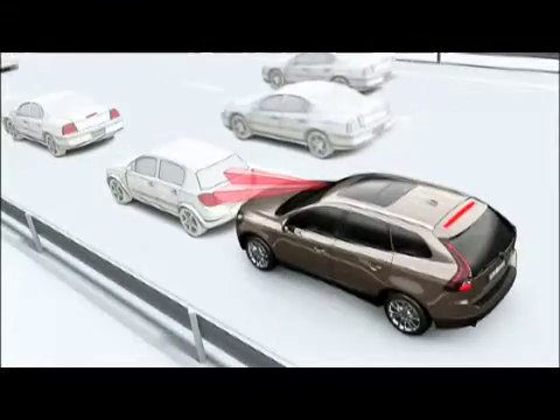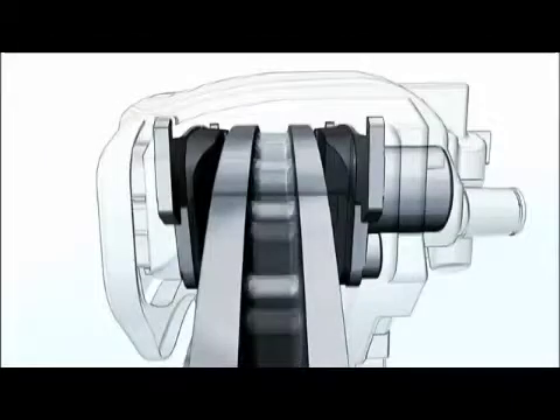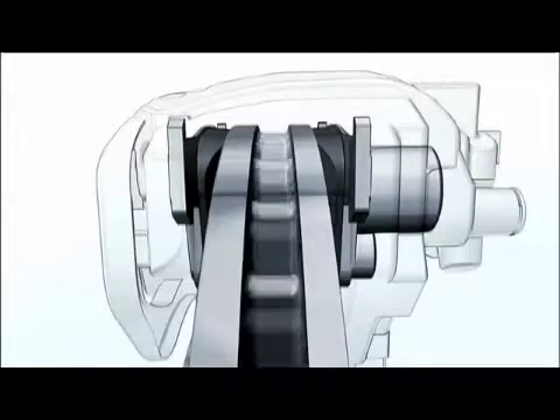If the driver fails to react in due time, the City Safety will automatically apply the brakes in order to slow down the car, either to avoid the collision, which is possible if the speed difference between the two vehicles is below 16 km per hour.